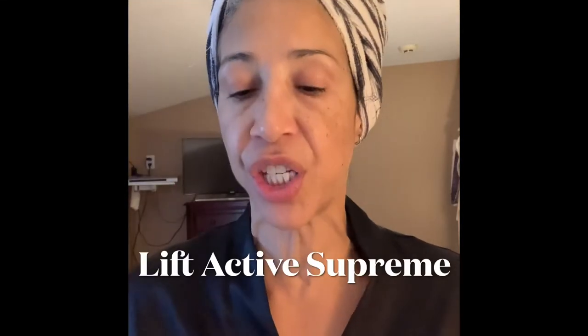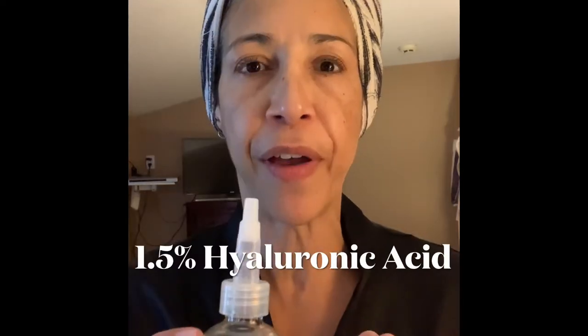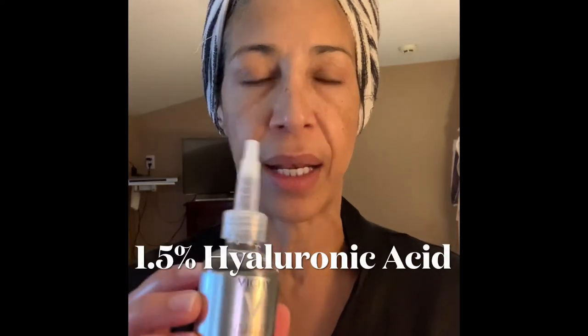Hi guys, I just quickly wanted to give you my thoughts on this new product from Vichy. It's basically 1.5% pure hyaluronic acid and it's supposed to help plump the skin as hyaluronic acid does, which supposedly then reduces the appearance of fine lines.